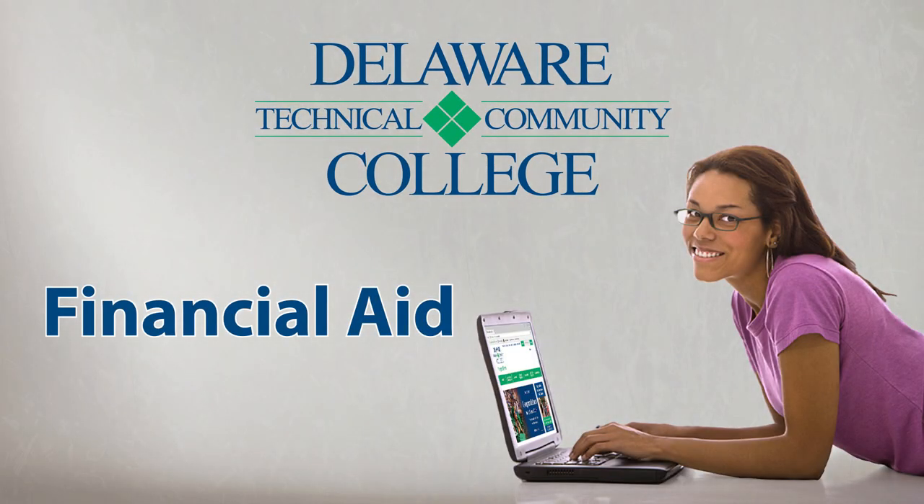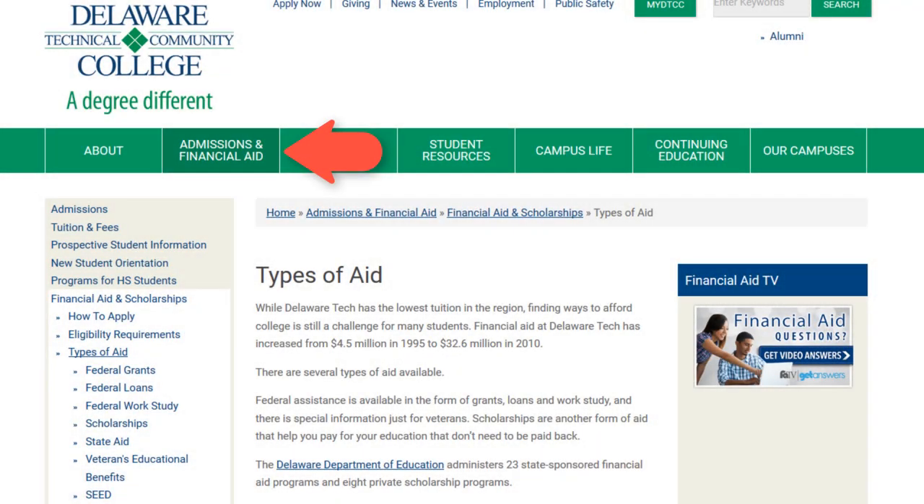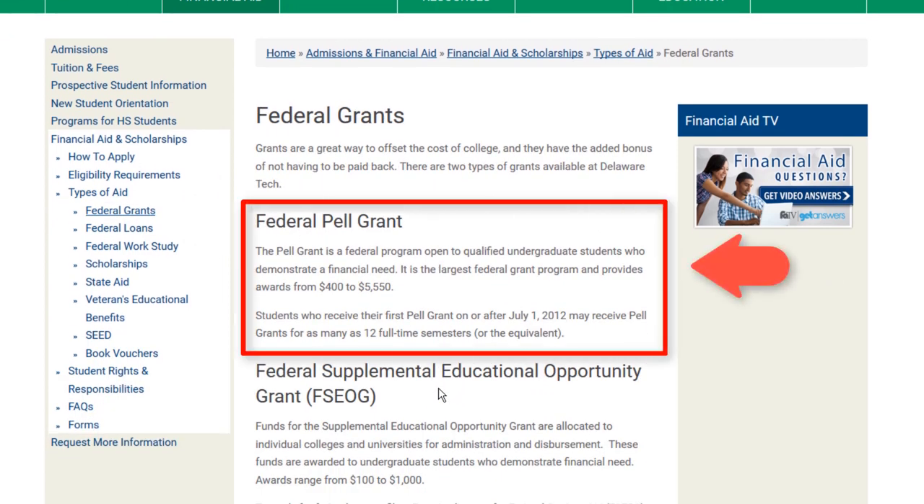Delaware Tech has several options for you to choose from to help monetarily support your education. Federal grants are a need-based aid that doesn't need to be paid back. One such grant, known as a Pell Grant, can award a student between $500 to $5,500.